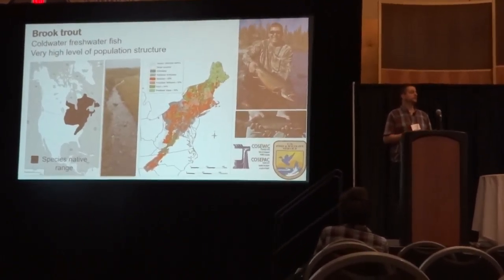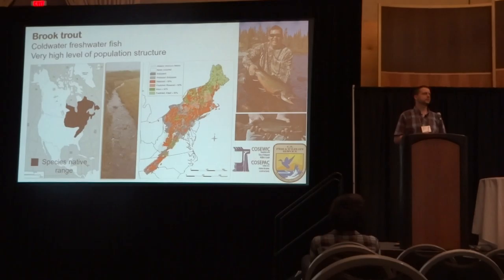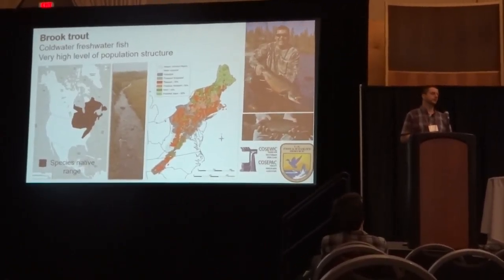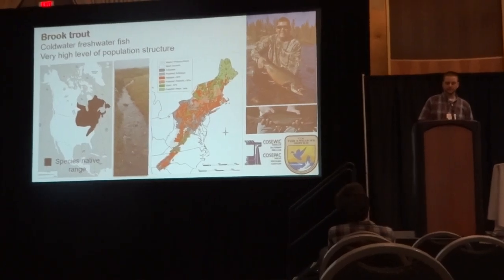In the southern part of the range, many populations are becoming fragmented due to a number of different human activities. But it is important to emphasize that in much of its northern range, brook trout populations are naturally fragmented in lakes and rivers that became isolated from each other after the last deglaciation, between about 7,000 and 15,000 years ago.